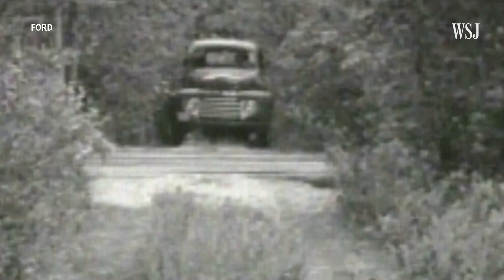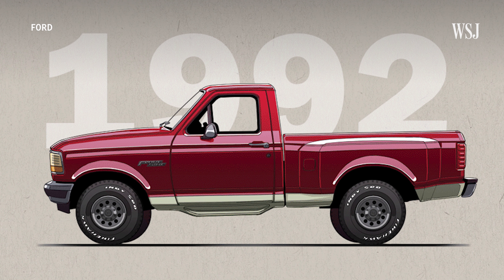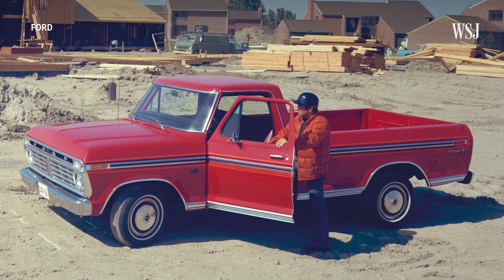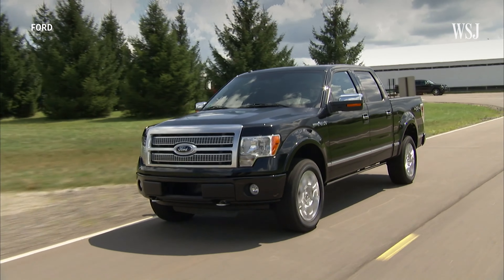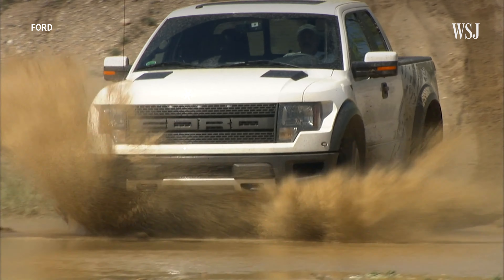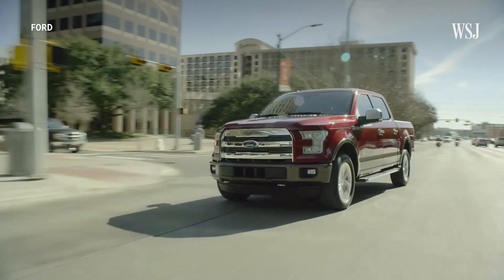Ford introduced its F-Series trucks in 1948. Since then, there have been 14 generations of F-Series. The F-150 didn't appear until 1975 as part of the sixth generation of F-Series. Today, American drivers continue to favor the F-Series over its competitors, making the F-150 the most popular vehicle in the country.